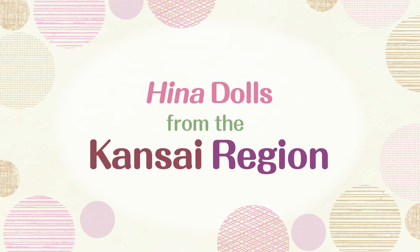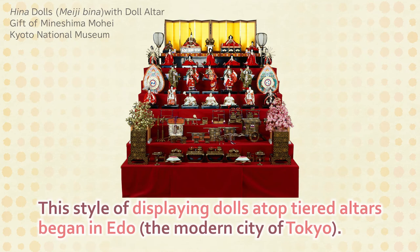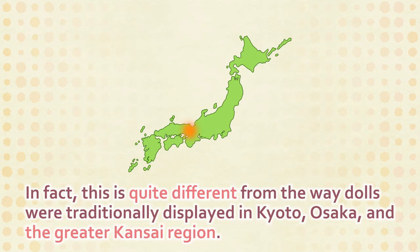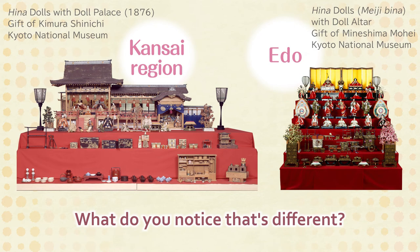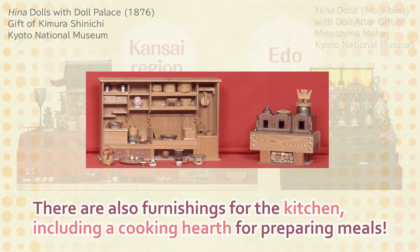Hina dolls from the Kansai region. Have you ever seen Hina dolls displayed on an altar like this? This style of displaying dolls atop tiered altars began in Edo. In fact, this is quite different from the way dolls were traditionally displayed in Kyoto, Osaka, and the greater Kansai region. The altar for displaying Hina dolls in Kansai has fewer tiers, but it includes a lavish palace. There are also furnishings for the kitchen, including a cooking hearth for preparing meals.